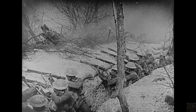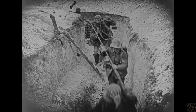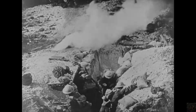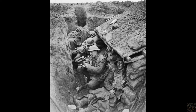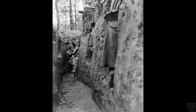Defense strategies in trench warfare were complex and continuously evolving. Apart from the passive defenses of barbed wire and deep dugouts, active strategies like trench raids were conducted. These raids involved small groups of soldiers sneaking into enemy trenches to gather intelligence, disrupt operations, or capture prisoners. These actions were risky but essential for obtaining first-hand information about enemy positions and plans. The constant need to improve trench defenses and adapt to new enemy tactics made innovation a crucial aspect of trench warfare, reflecting the grim ingenuity driven by the necessities of survival and victory.